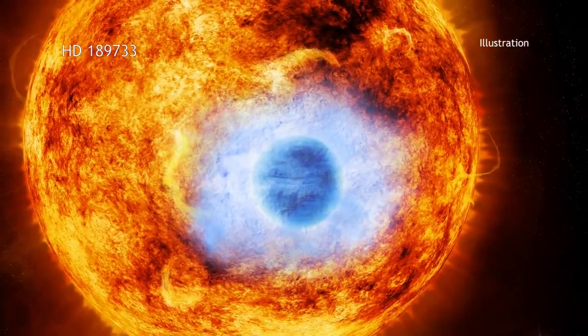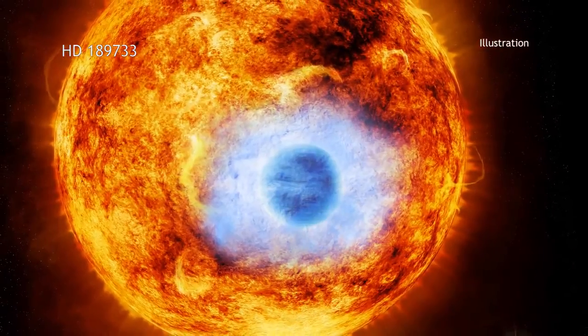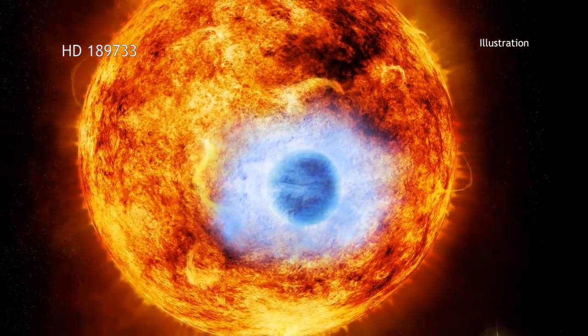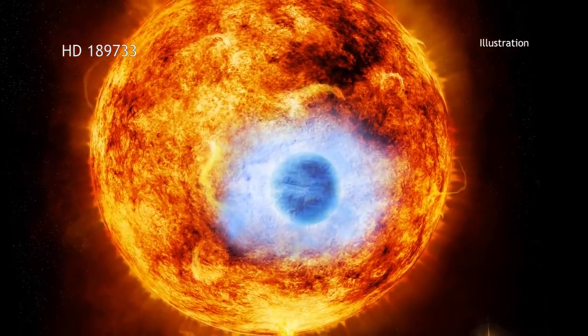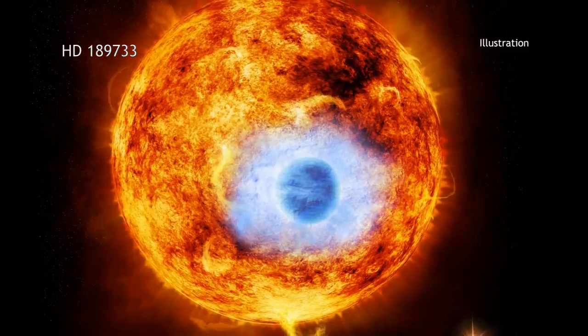The new X-ray data suggests this planet has a larger atmosphere than previously thought. This, in turn, may imply that radiation from the parent star is evaporating the atmosphere of HD 189733 b more quickly than expected.